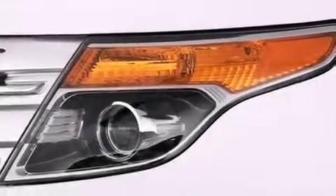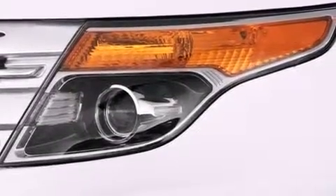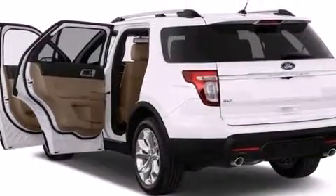Additional features include Child Safety Seat Anchors, Rear Seat Child Proof Door Locks, a Rear Window Defroster, and an Auxiliary Power Outlet.